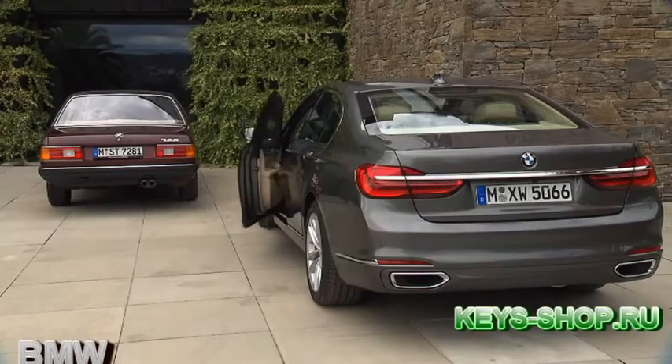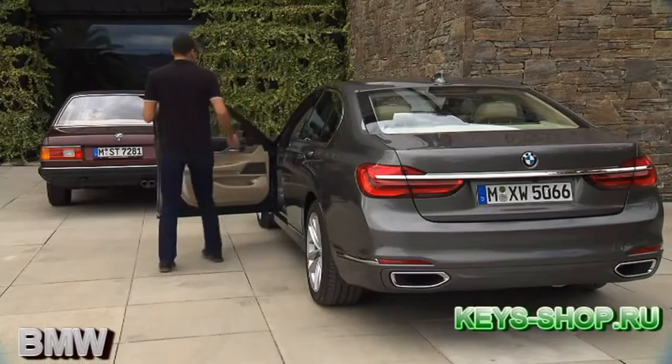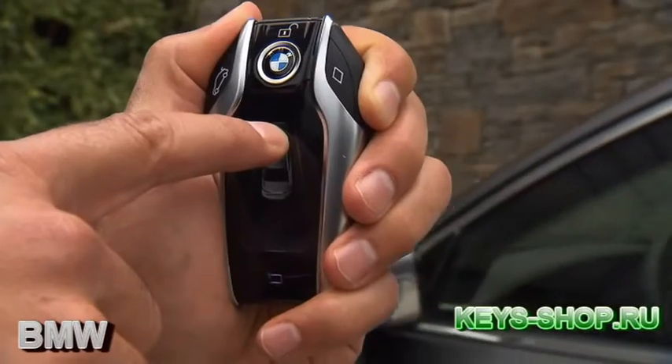With remote control parking, the BMW 7 is the worldwide first vehicle to offer a feature like this. It's a very easy to use function — if you have a very narrow, tight parking space which is difficult to get in and out from, you just take your display key.